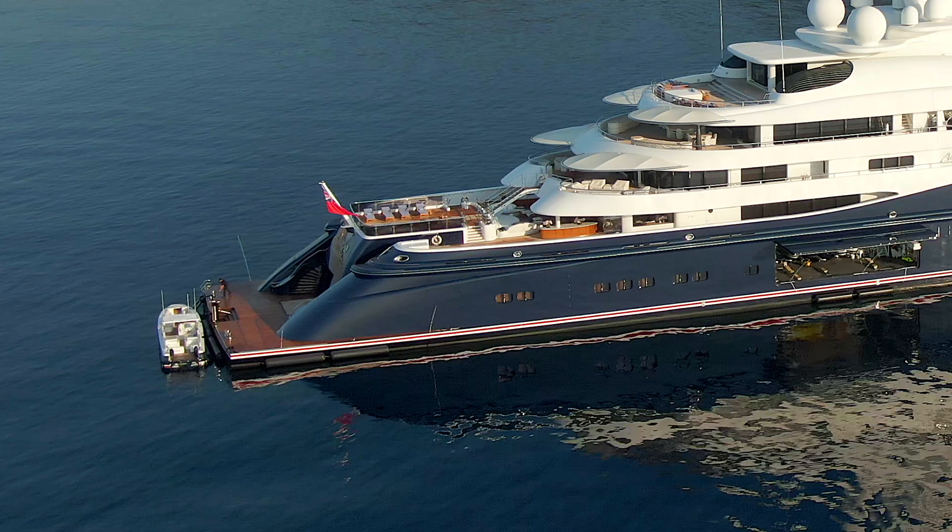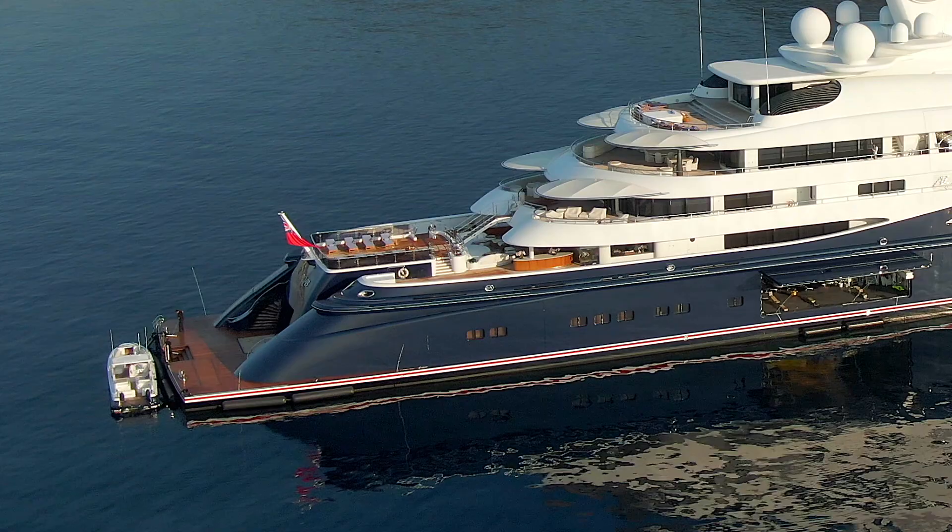This yacht is a good-looking yacht. Which one would you have — Al Meqab, Le Grand Bleu, or Andromeda? Let me know in the comments. Thanks for watching.